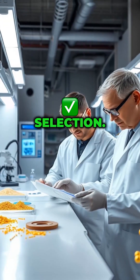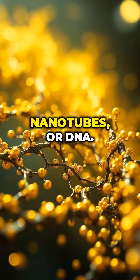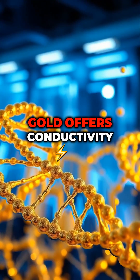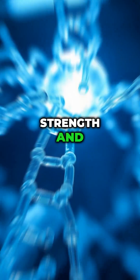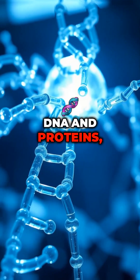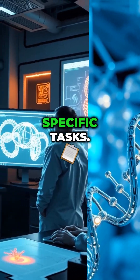Step 1: Material Selection. Nanobots are made from materials like gold, carbon nanotubes, or DNA. Gold offers conductivity and stability, while carbon nanotubes provide strength and lightness. DNA and proteins, often used in medical nanobots, can be programmed for specific tasks.